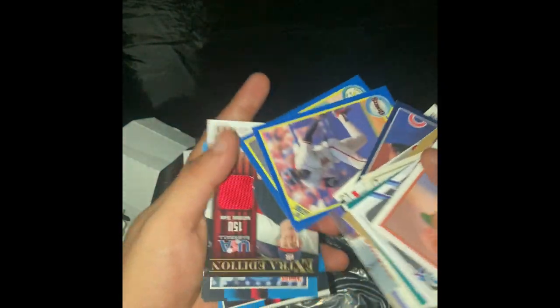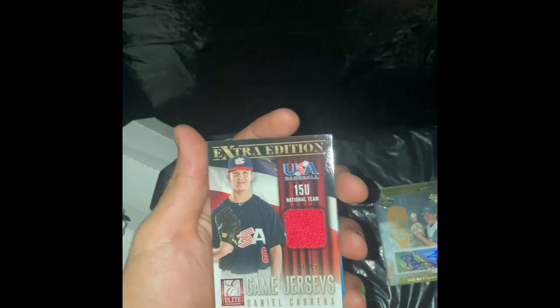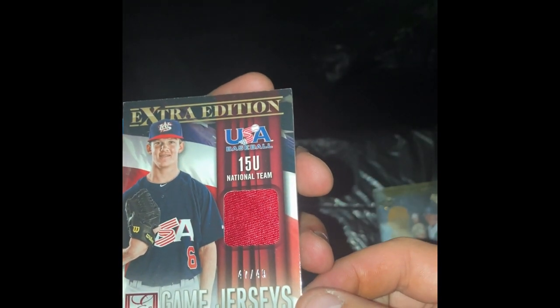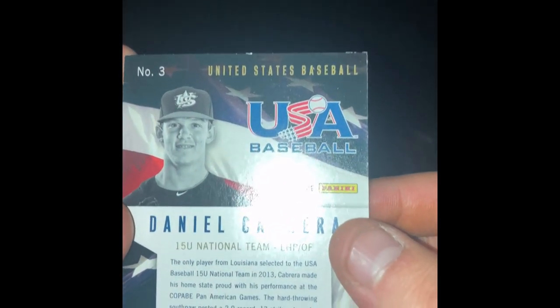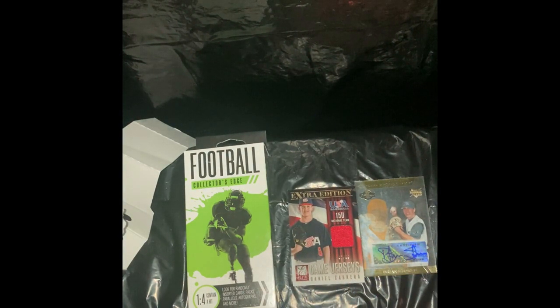Eric Hetzel, Donald Nixon, Lance Blankenship. Here it is — we got a jersey card! 15 AU National Team game jersey — Daniel Cabrera, 47 out of 49, 2013 Elite Extra Edition. They include game-worn material. Wow — these are banger boxes! If you see these at Walgreens you want to buy these, because the baseball ones are really really good.